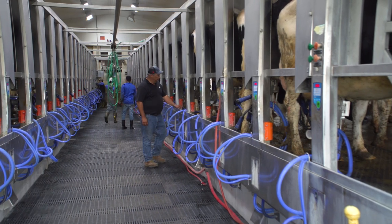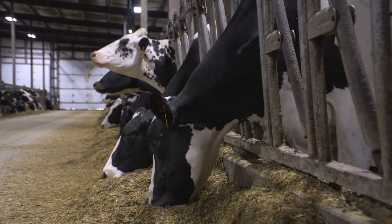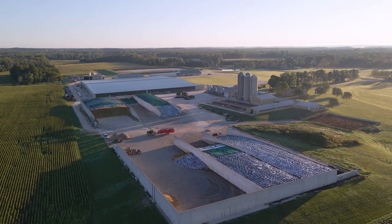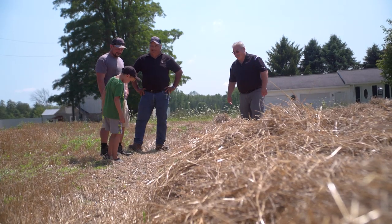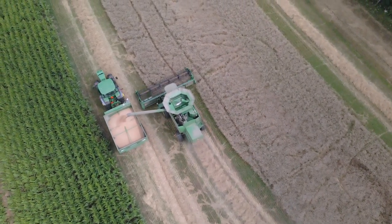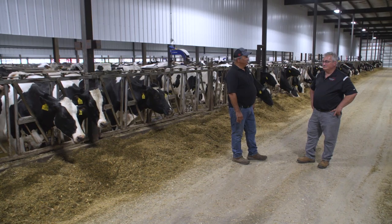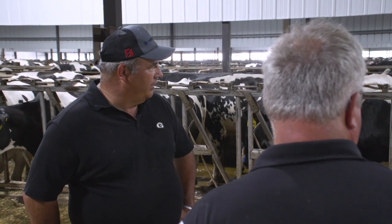At Deer Run, sustainability goals encompass every aspect of the farm, from the crops to the cows, with the aim of sustaining their business and their land for generations to come. Sustainability is important to this farm because we want this farm to go on for many years in the future, and being sustainable is going to allow that to happen. It excites me to be able to show my kids all the new things coming out and the new practices in farming that are going to be regenerative down the road. I think we're going down the path the right way — we're still learning, but I think we've headed down the right path.